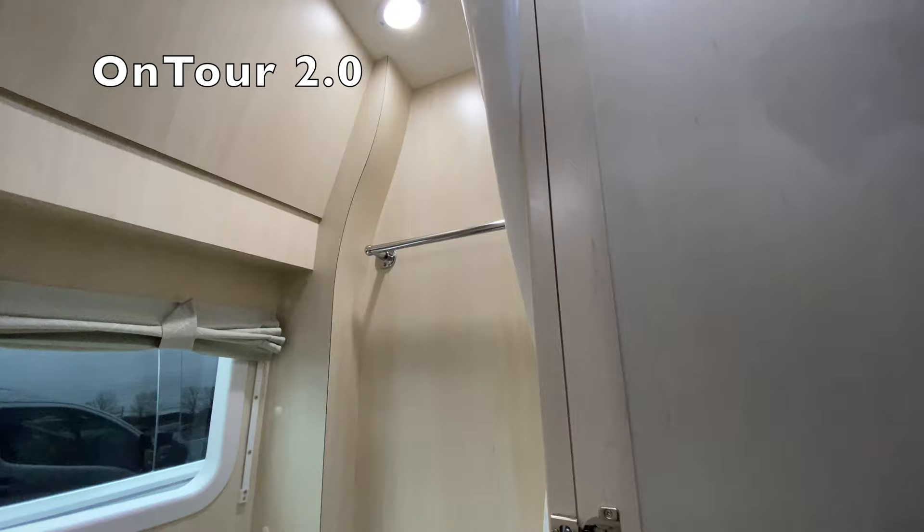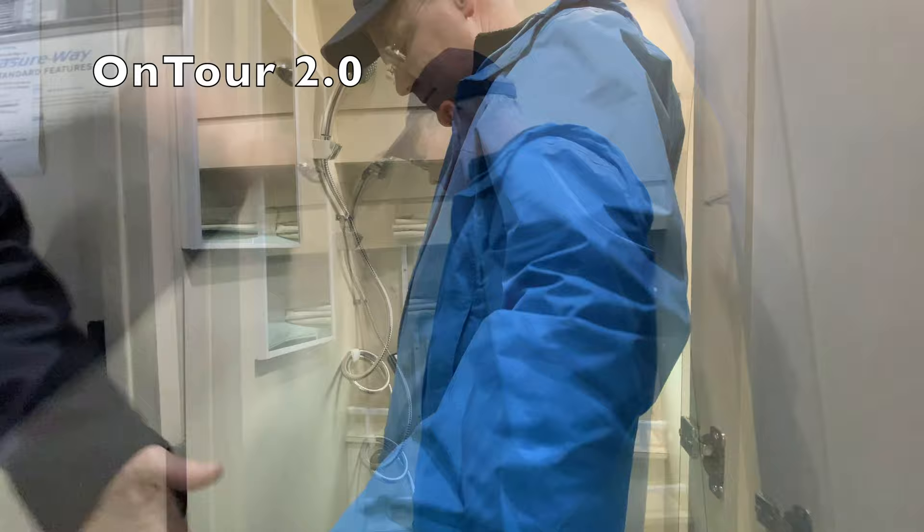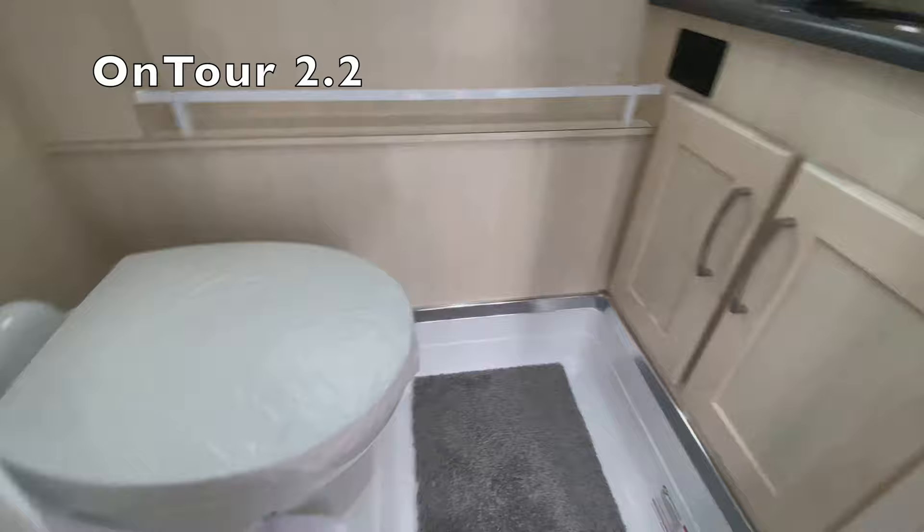There's a porcelain bowl toilet. They've eliminated the sink in the bathroom of the 2.0, which is a bit of a controversy — I see people comment plus and minus on that. So when you're done in there, here's where you come and use your sink, right here. You have a bigger bathroom here with storage.